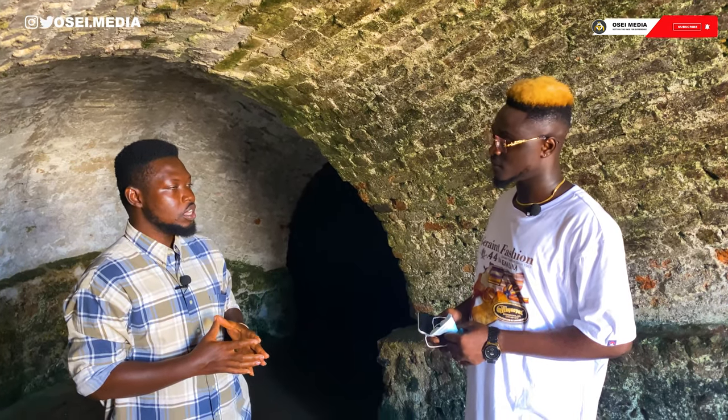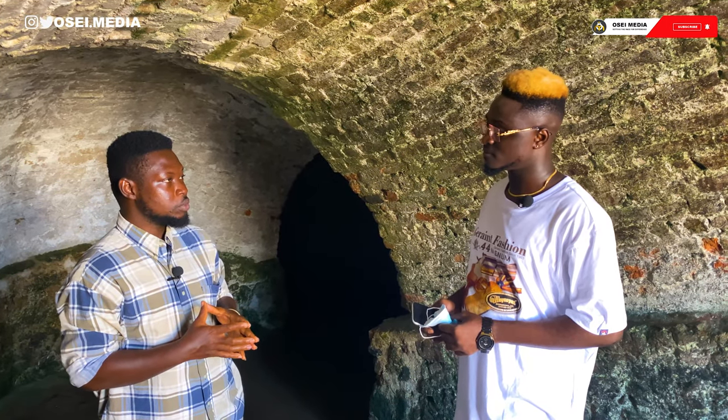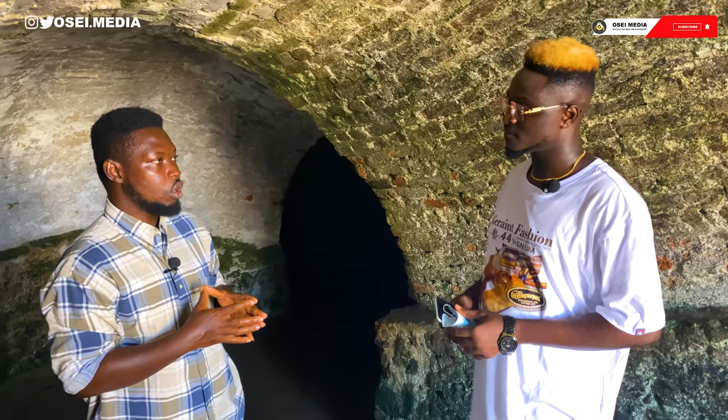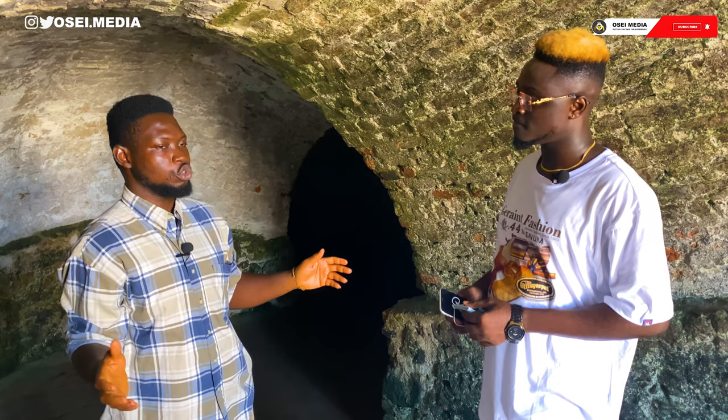Throughout the 45 minutes, we shall visit the male slave dungeon, the female slave dungeon, the condemned cell, the punishment cell, the courtyard of the castle, the door of no return, the door of return, and finally we'll move upstairs to see the Palava Hall where auction took place. From there we'll bring our tour to an end.